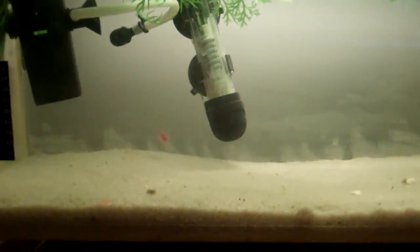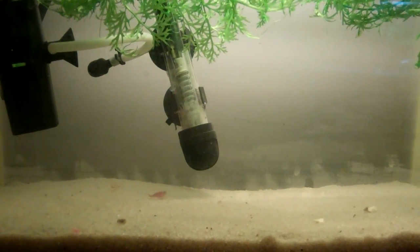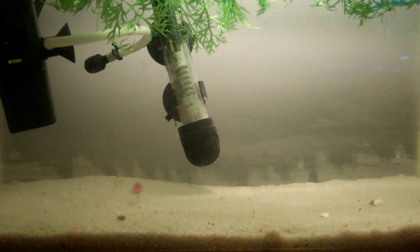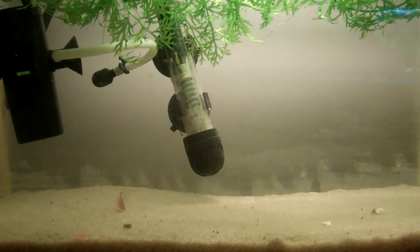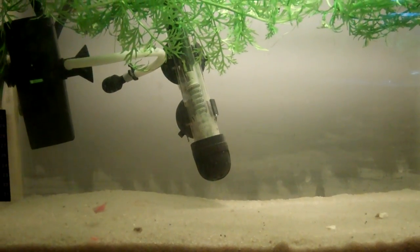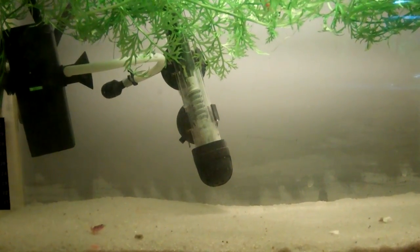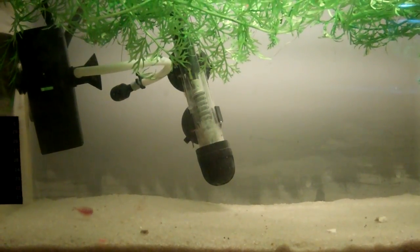Right now I'm feeding them in the morning the food that came with the aquarium — with the triops kit — which is their triops diet. And in the afternoon I'm switching the diet to feeding them my Omega-1 veggie rounds.